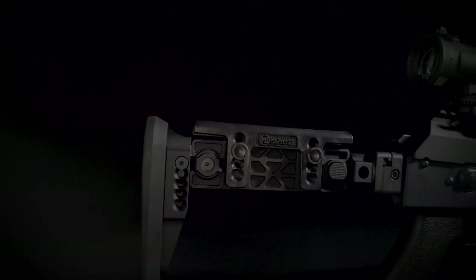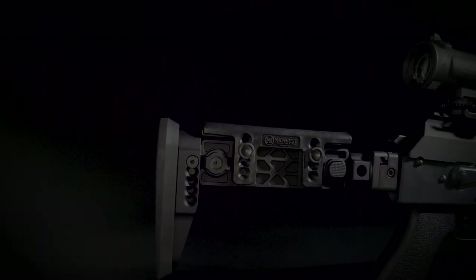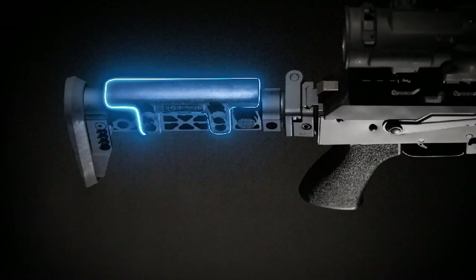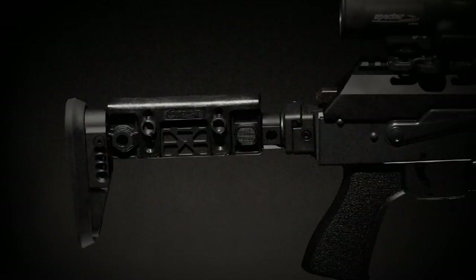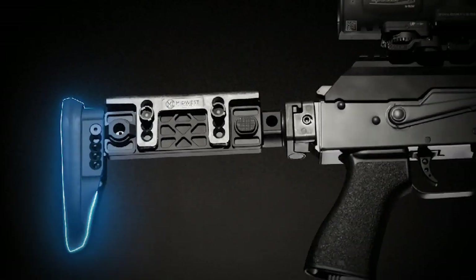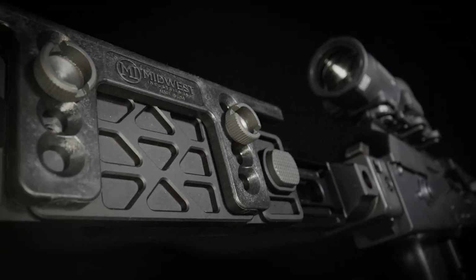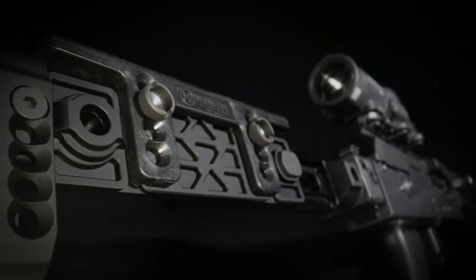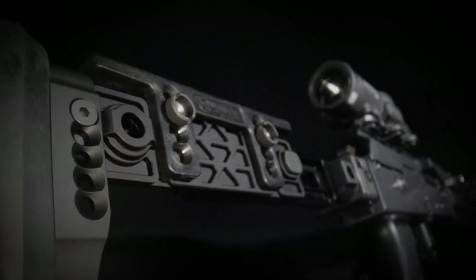Your build isn't complete without the Alpha folding stock. With a 5 position adjustment button, changing your stock is quick and easy. The fully adjustable polymer cheek piece and butt pad feature a completely ambidextrous design. This premium addition to our 1913 side folding lineup allows you to maintain fast target acquisition, while utilizing compatibility across a variety of firearm platforms.